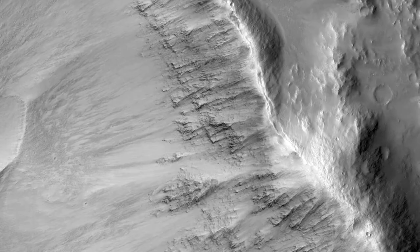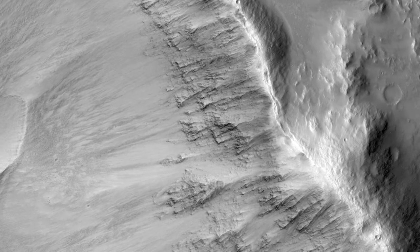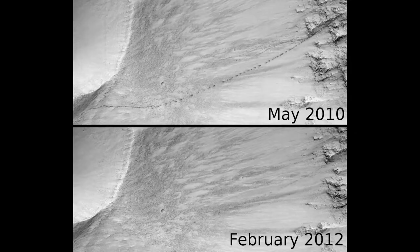This image was taken in February 2012 in order to compare against another image that was acquired in May 2010. These two images are separated by approximately one Mars year.